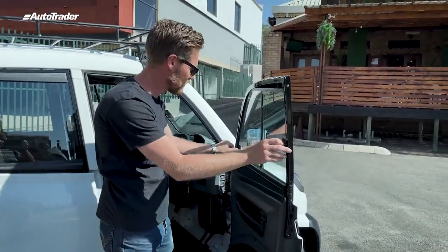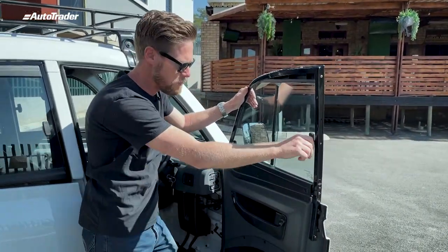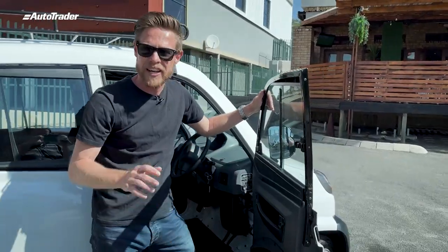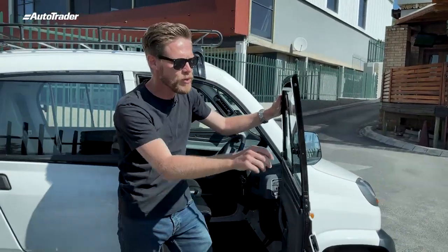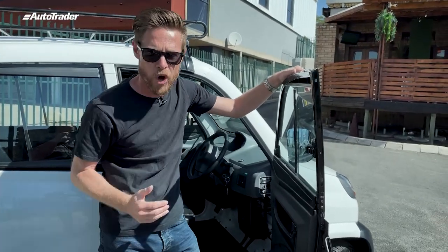Take a look at these windows. You're not going to get heavy window mechanisms and roll-up windows — electric windows are not going to happen. No, you get sliding flaps like you're going to get on a WRC car or a challenge car from Ferrari.